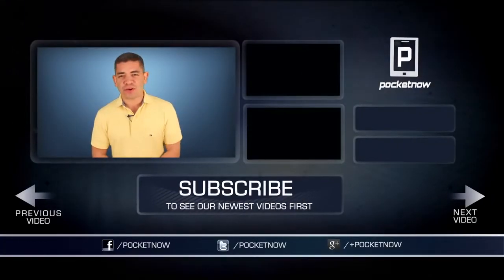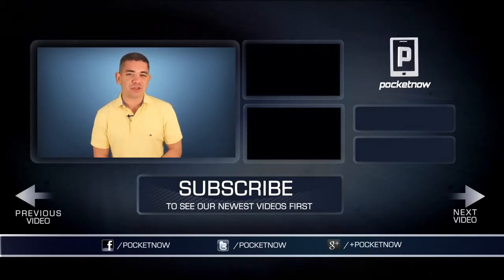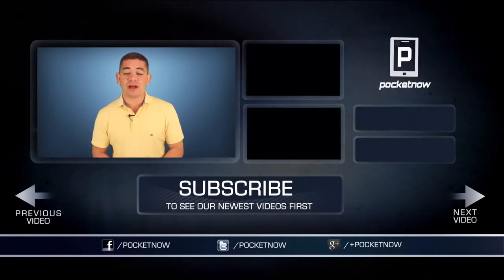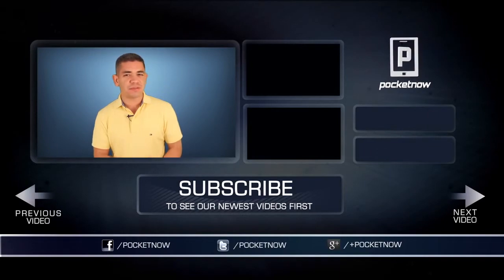For an earlier scoop of everything happening in the smartphone world, make sure you follow us on pocketnow.com and subscribe to our YouTube channel. You can also follow me on Twitter at Jaime underscore Rivera. Please give this video a thumbs up if you liked what you saw. I am Jaime Rivera — thank you very much for watching, and we will see you tomorrow.